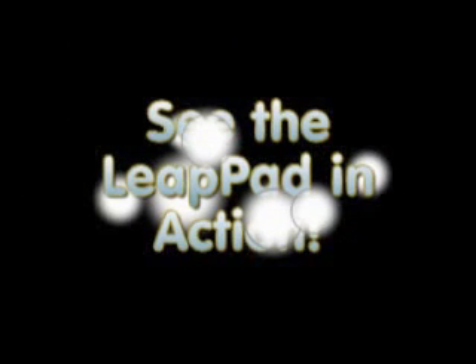And parents, if you're ready to have your iPad back, this is the toy you want. The award-winning educational toy company LeapFrog introduces the LeapPad.